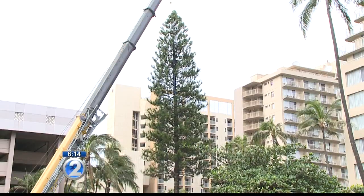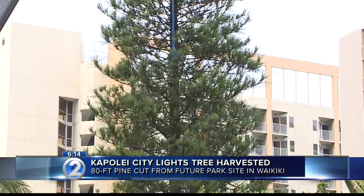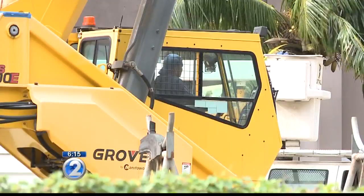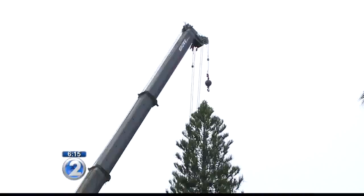The Kapolei City Lights tree was also harvested today. City crews cut down an 80-foot pine from a future park site at Aloha Drive and Royal Hawaiian Avenue in Waikiki. The tree will be installed at Kapolei Hale on Thursday, and the annual Kapolei City Lights celebration will kick off next Saturday, December 9th.